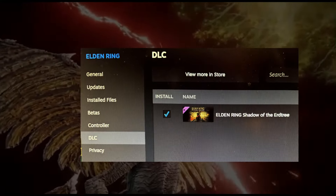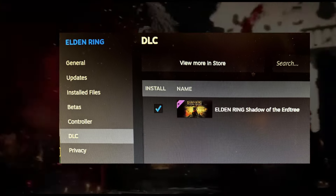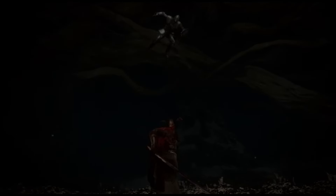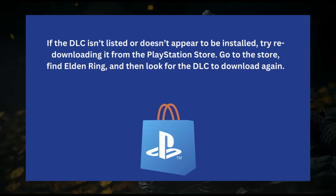Make sure the DLC is installed properly. Go to your game library, find Elden Ring, press the options button, and select Manage Game Content. Make sure the DLC is listed and installed. If the DLC is not listed or doesn't appear, try re-downloading it from the PlayStation Store.